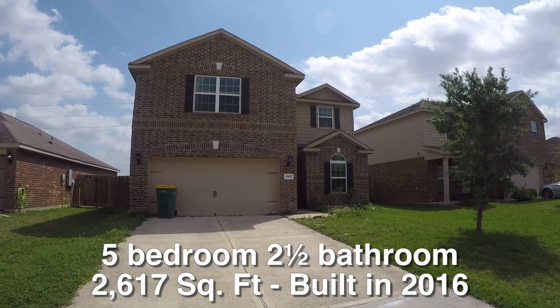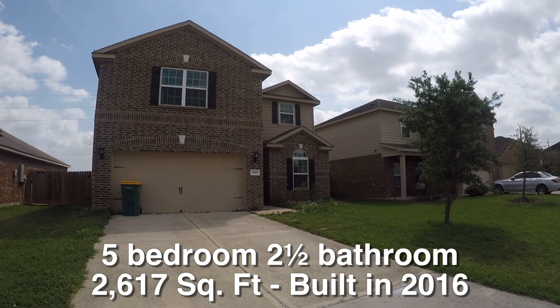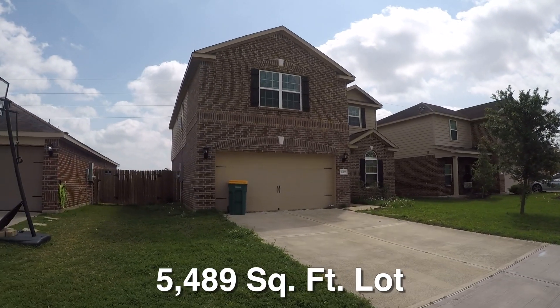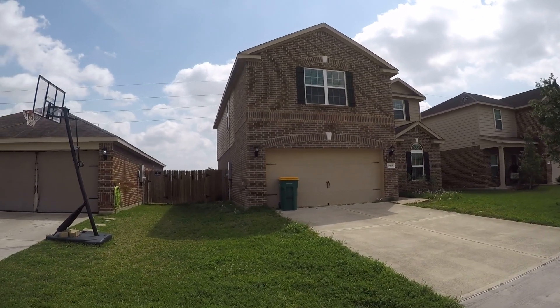This is a very large five bedroom, two and a half bath home, two car garage, two stories. It is approximately 2,617 square feet, built in 2016, sitting on about a 5,500 square foot lot. And it's about $25,000 beneath the county appraisal.